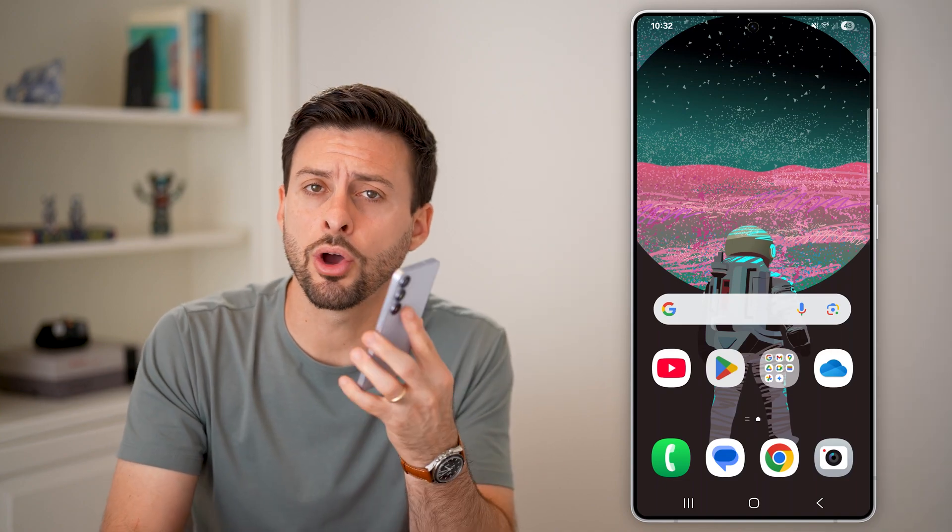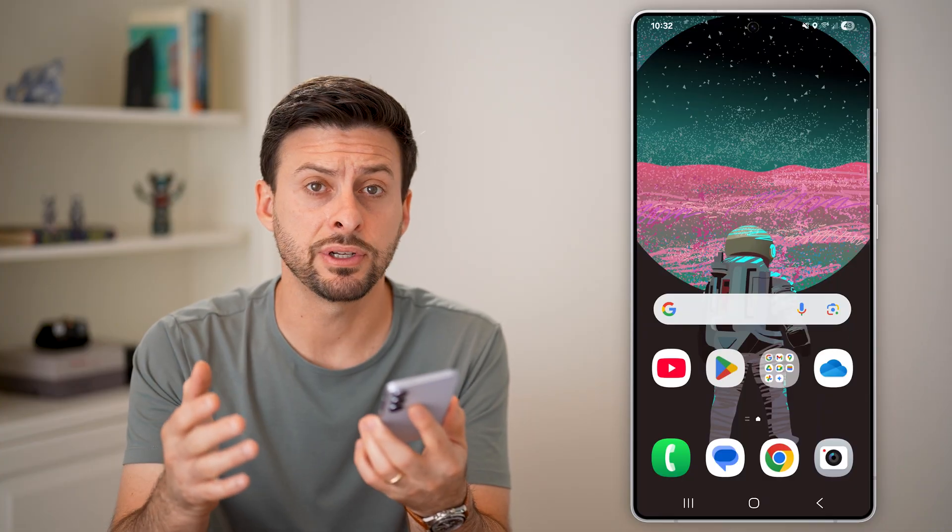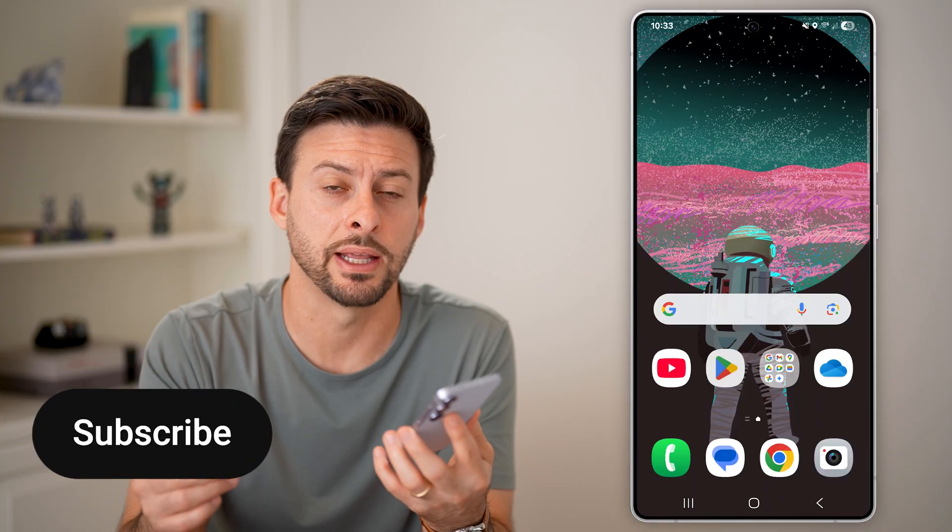Here's how to fix your Android phone if it automatically goes to silent mode. If at the same time every day or just randomly it goes into silent mode and you're not sure why, I'll show you how to get it fixed.